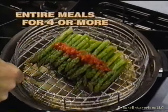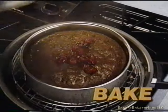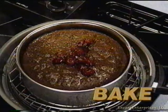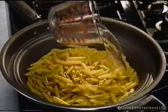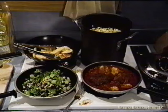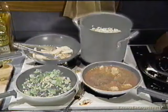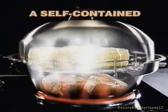Cook entire meals for four or more in one convenient pan. Fry, roast, and bake with little or no oil. Cook frozen foods without waiting for them to defrost. Cook dry pastas immediately without waiting for a pot of water to boil.